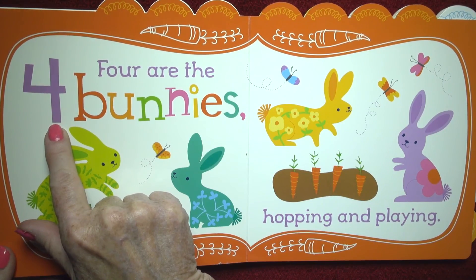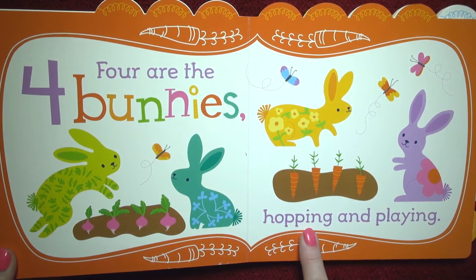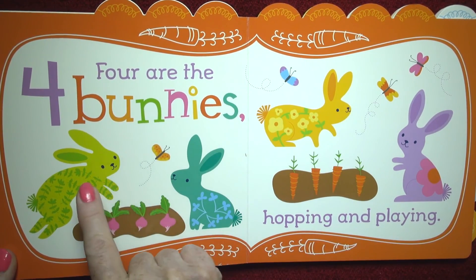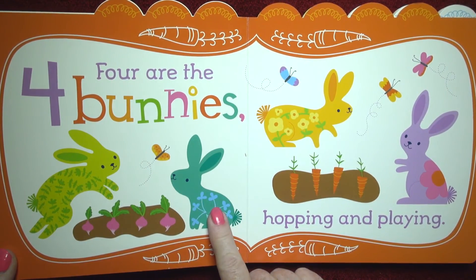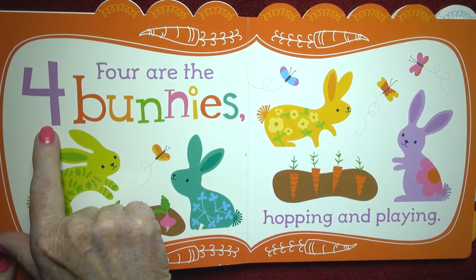Four are the bunnies hopping and playing. One, two, three, four. Here's the number four.